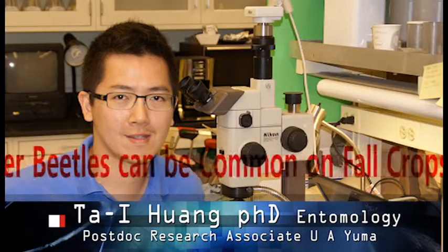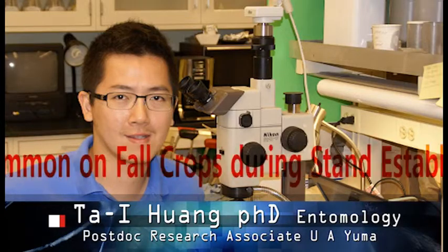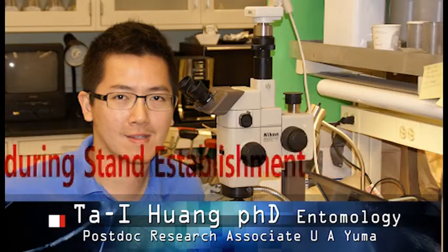Good morning. Flower beetles can be common on fall crops during stand establishment. Last week, a cauliflower transplant tray was received from a local grower for pest and damage symptoms diagnosis.